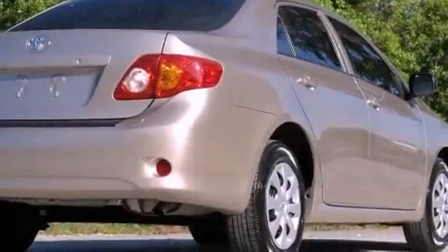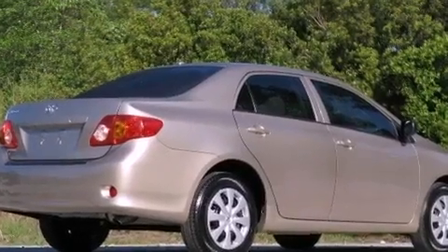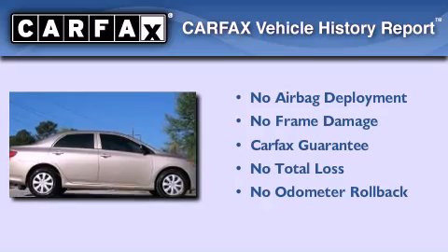With an EPA estimated rating of 35 miles per gallon on the highway, this automobile pays off in the long run. Not to mention that this Toyota qualifies for the Carfax buy-back guarantee.